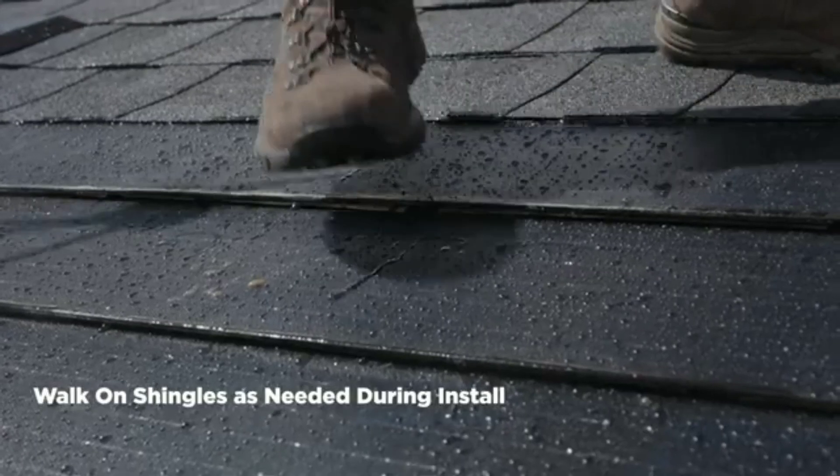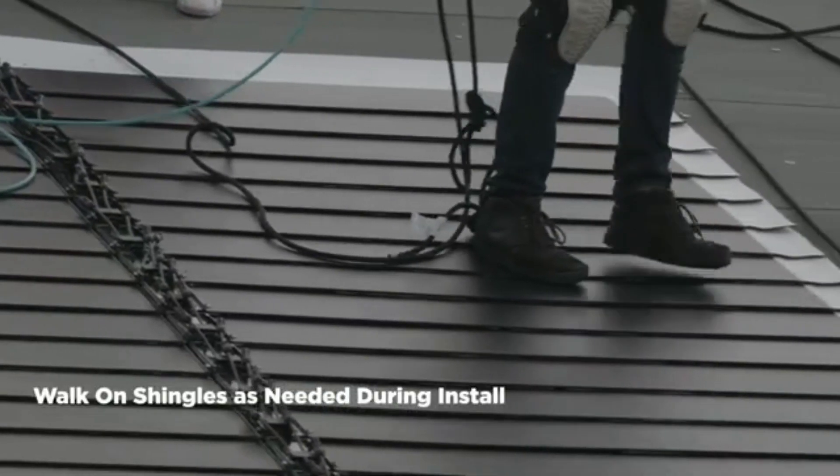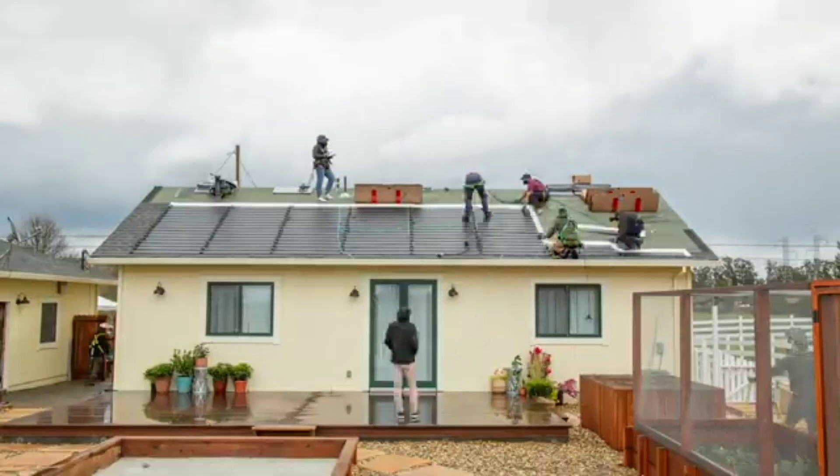Here at GAF Energy, we strive to not just meet homeowners' expectations for roofing reliability, but to achieve breakthroughs with aesthetics.